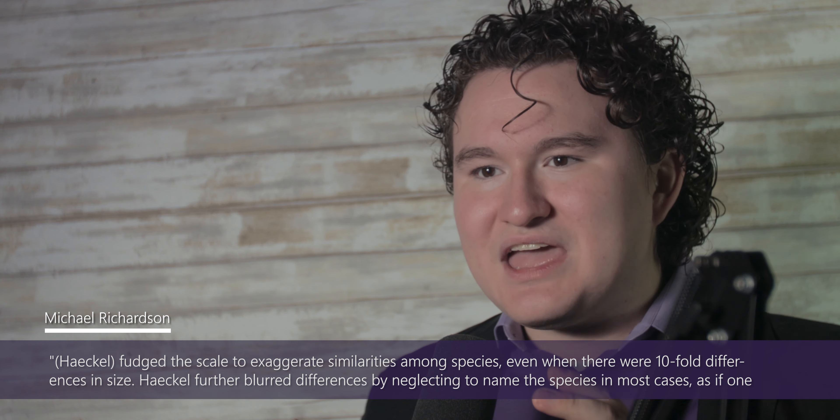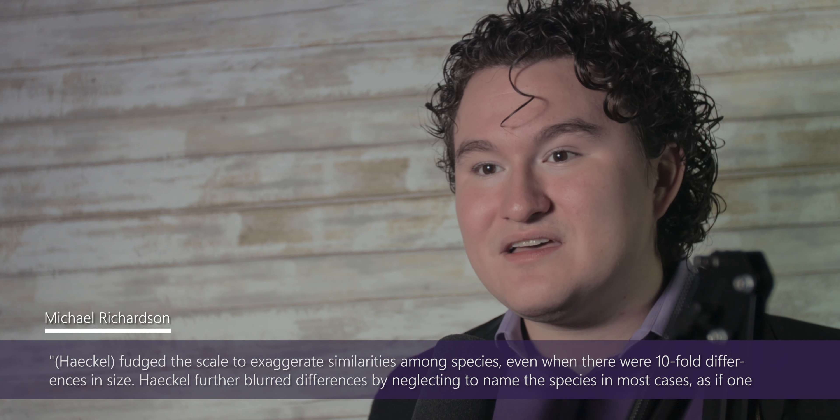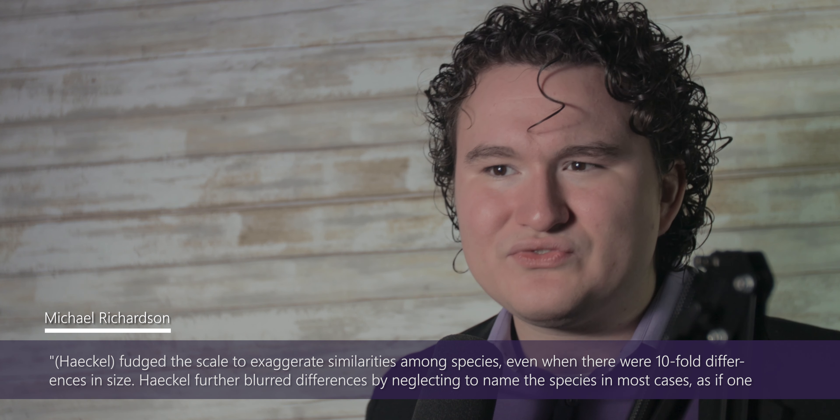Continuing on the subject of fraud, on the Genesis Under a Microscope program, I covered how Ernest Herschel, an evolutionist from the 1800s, used fraud to support his ideas. Herschel's claim was essentially that the human embryo in the womb goes through a rerun of the supposed evolutionary history of man from a primitive life form to a human being. Herschel had a set of 24 drawings which he claimed showed eight different embryos in three stages of development. However, Michael Richardson, an embryologist at St. George's Hospital Medical School, has exposed these drawings to be fraudulent. According to Richardson, Herschel fudged the scale to exaggerate similarities among species, even when there were ten-fold differences in size. Herschel further blurred differences by neglecting to name the species in most cases, as if one representative was accurate for an entire group of animals.